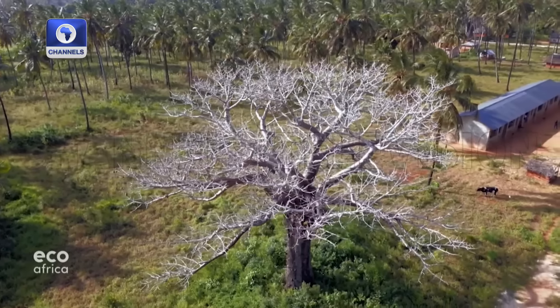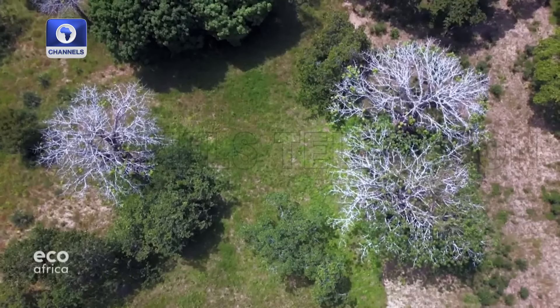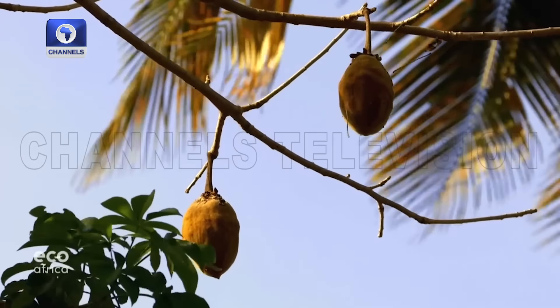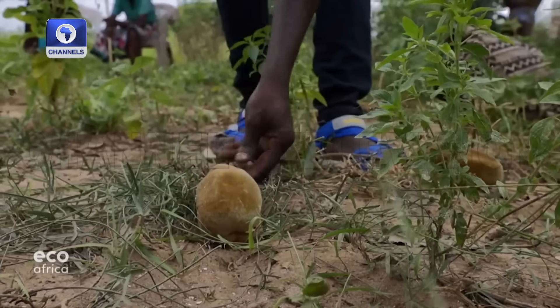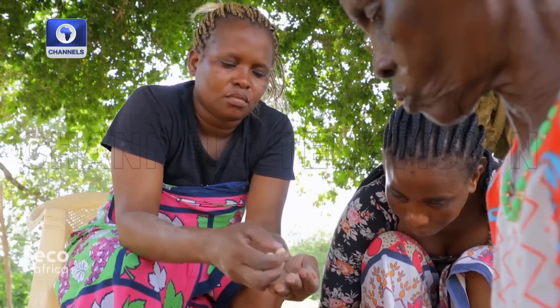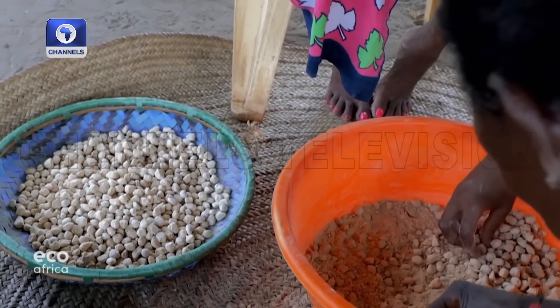Depending on its size, a felled tree can fetch the equivalent of 500 to 1,100 euros — good money for a local farmer. But a living tree can earn far more: its fruit contains a large range of vitamins and minerals, and in powder form it's in high demand internationally as a superfood. Betty Katsu Kalumi is a teacher who sells the fruits on the side, earning an equivalent of 69 euros per month — a considerable boost to her teaching salary of 200 euros.